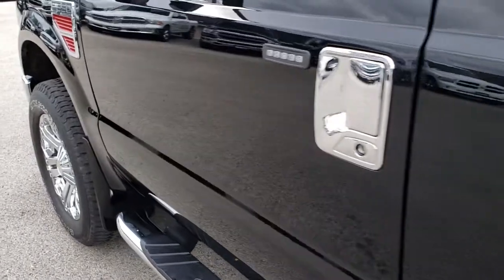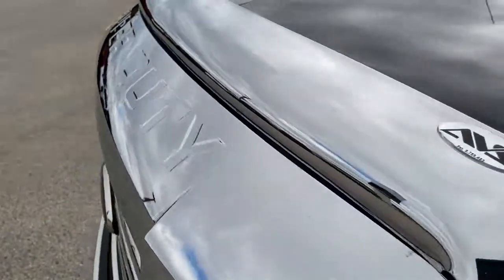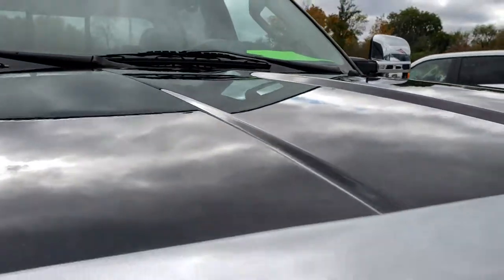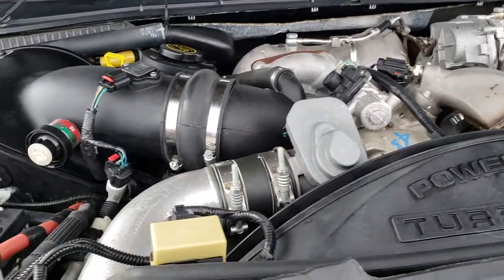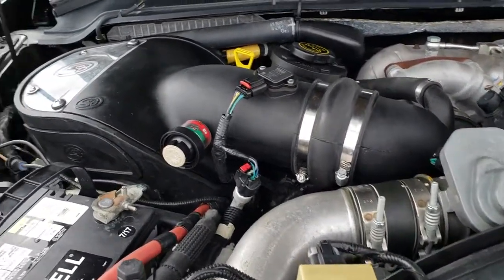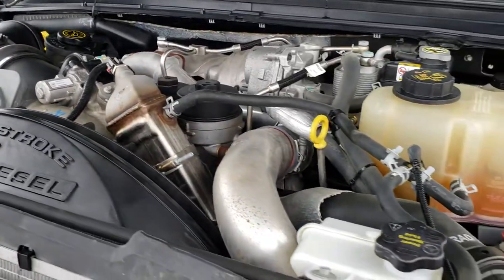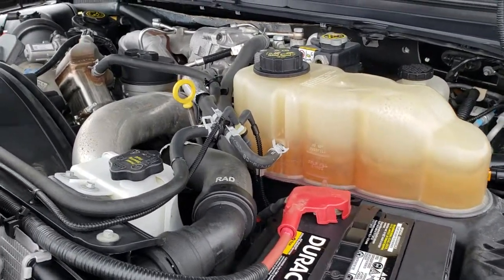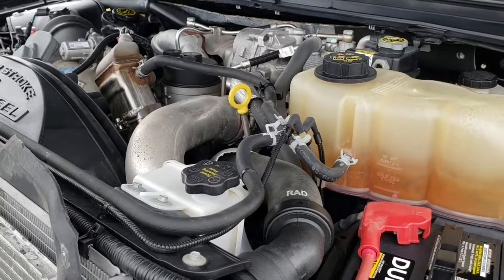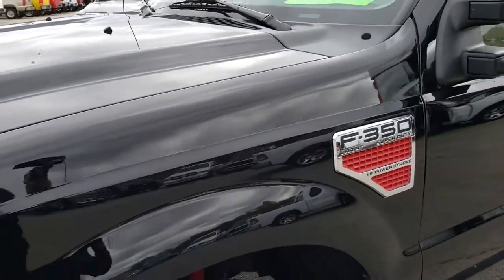We'll take a quick look under the hood. I'd like to personally thank you for checking out the video today. Hopefully you've been able to tell just how clean this truck is all the way around, inside and out. Under the hood we have the 6.4 liter Power Stroke Diesel with an S&B cold air intake. The engine bay is very clean and runs very smooth. This truck has been fully safetied and inspected by our service shop, has a fresh oil and filter change, all fluids have been checked and topped off, and this truck is 100% ready to go.